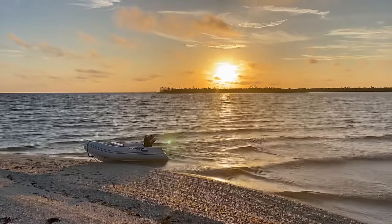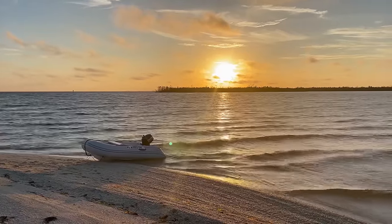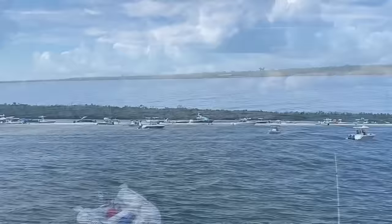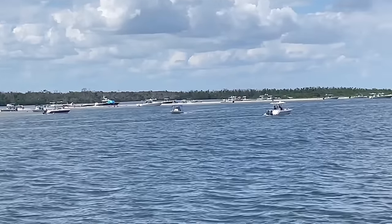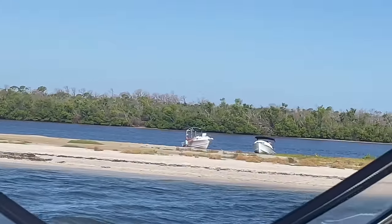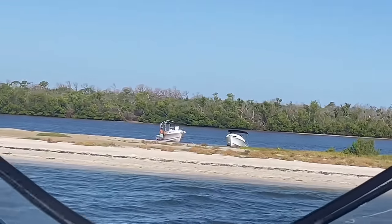Welcome back, guys. In our last episode, we took our boat Happy Hours to Cayo Costa and anchored overnight in Pelican Bay. Today, we are off to a new boating destination for us in Punta Gorda, so grab your tropical drink as we continue to explore southwest Florida.